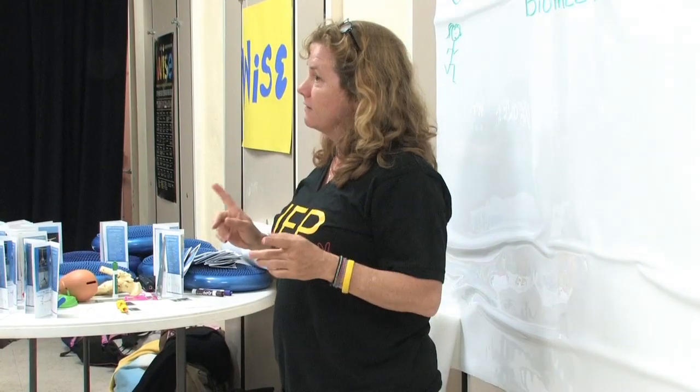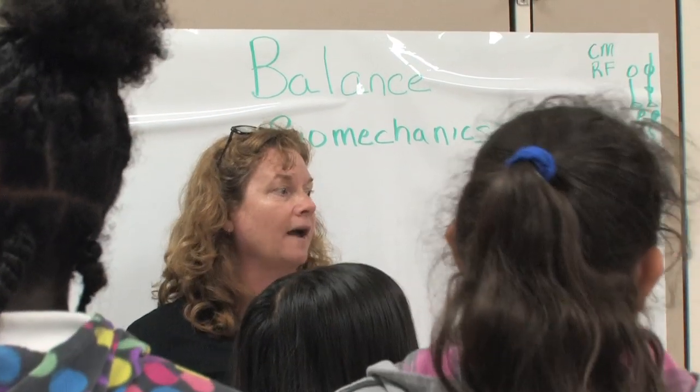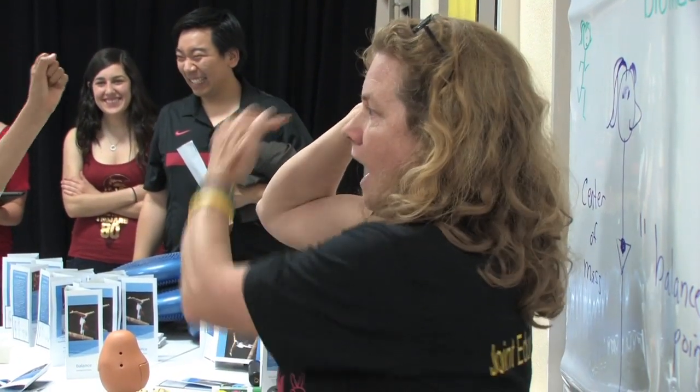We also had several professors on hand, including Professor McNitt Gray. It was really important for us to have a station that discussed biomechanics and took these ideas that the students were using and applied them to themselves.